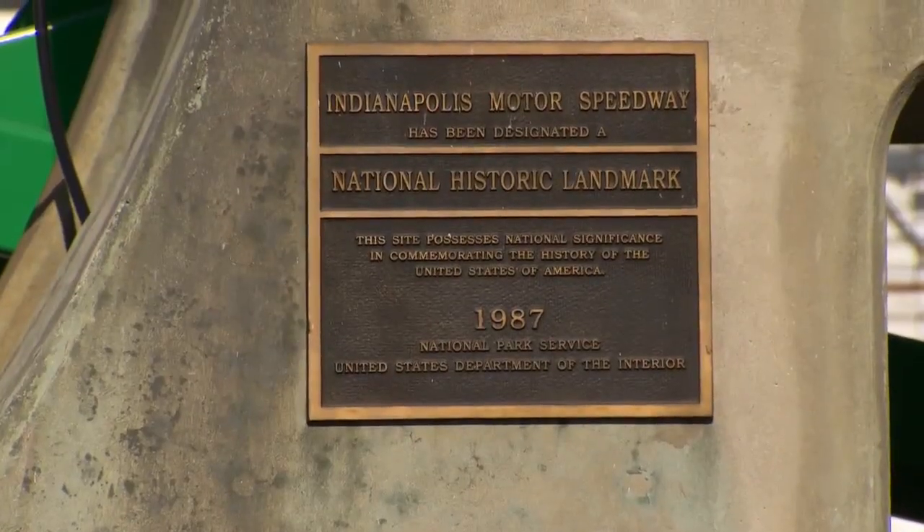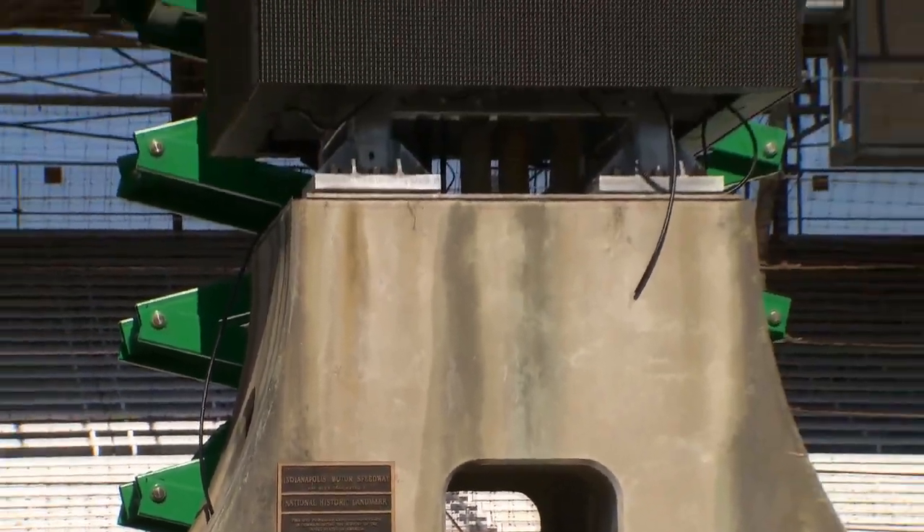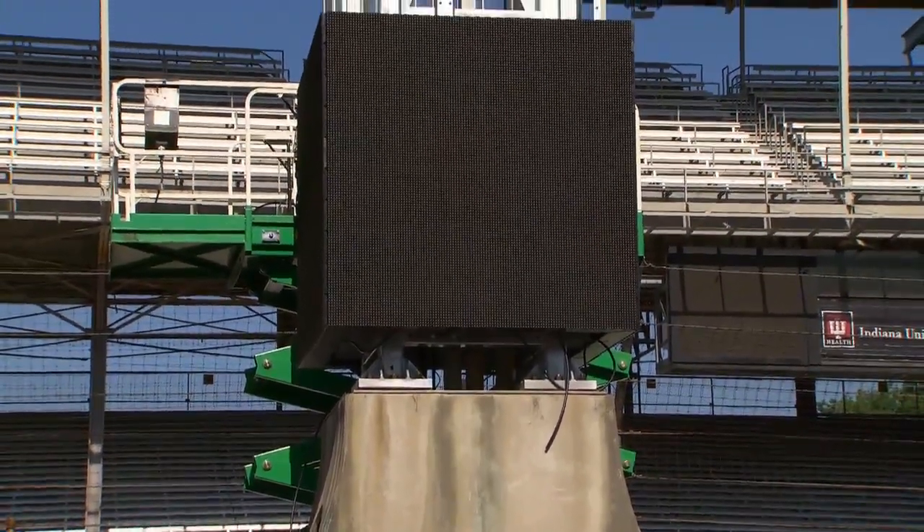It means a lot to us. One of the things we didn't realize — it really hits when you start doing it — is when we went to tear the old one down, there's a plaque down at the base of it, and it talks about what it means, not just to Indianapolis, but over the world, what this racetrack means.